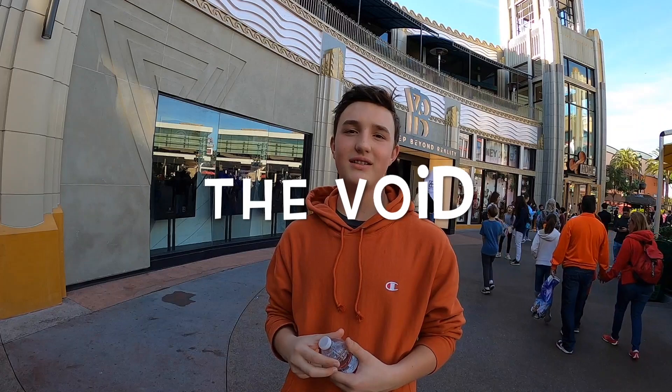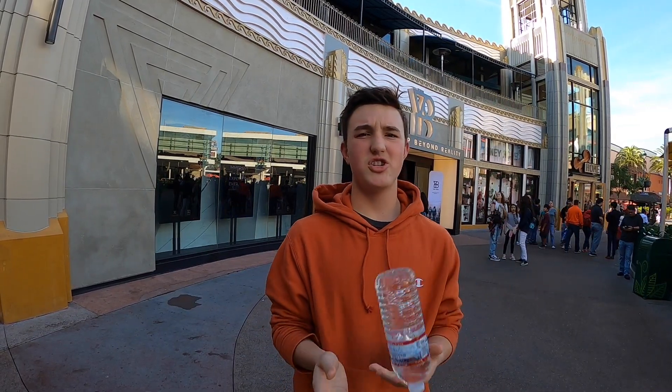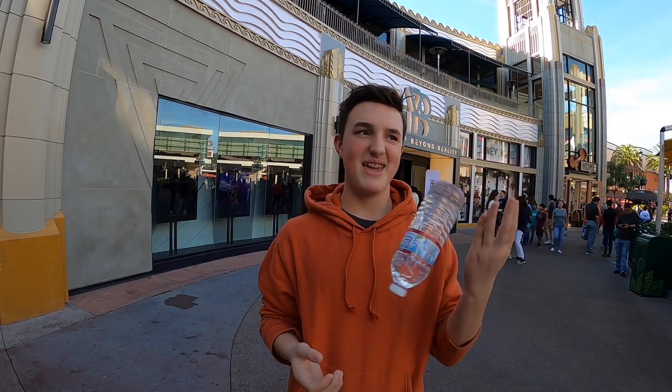The Void is a virtual reality experience where you can go in and do a Star Wars or a Marvel Ant-Man experience. It's $40 a person, which is quite affordable.